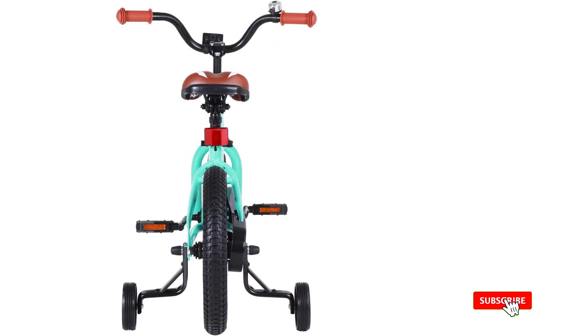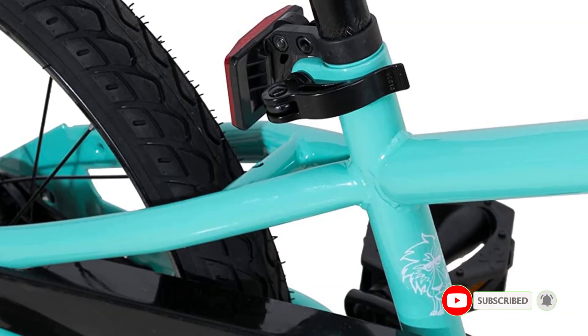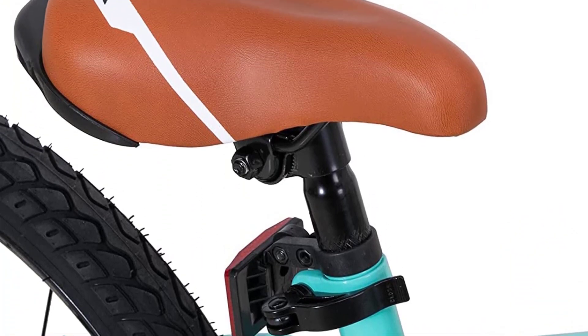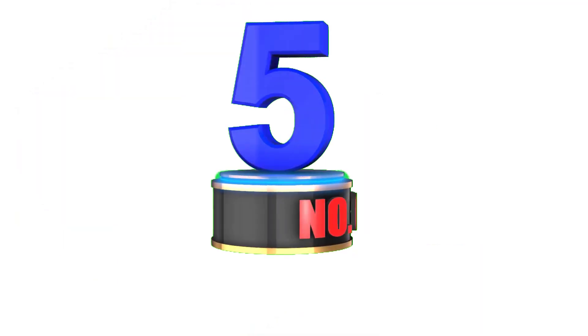Plus, it comes with detachable training wheels, a height-adjustable saddle and handlebar, so it can grow with your child. Encourage your child to develop a love for cycling with the Joystar 14-inch Kids Bike with Training Wheels — a great investment for parents.